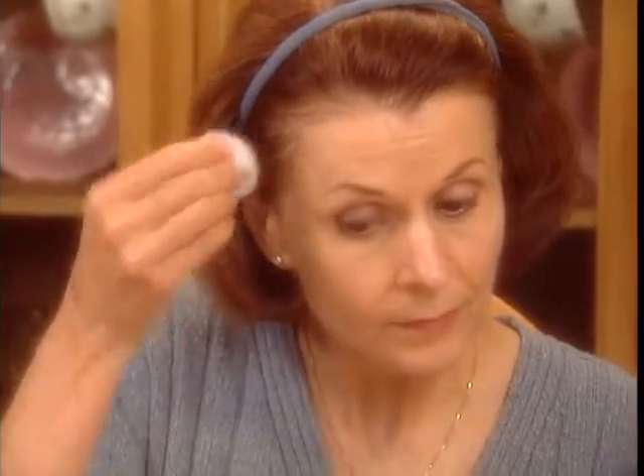Freshener actually helps to tone your skin and makes pores appear smaller, so it serves a very important function, plus it just feels really great too. I can't wake up in the morning without my freshener and my coffee. You're going to love this. So we're going to apply it to the same side of the face using your cotton ball, and be careful around your eye area.